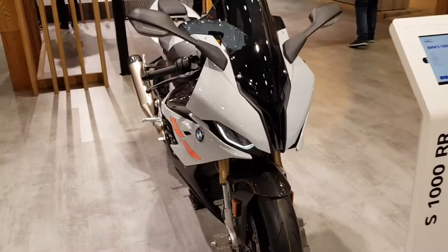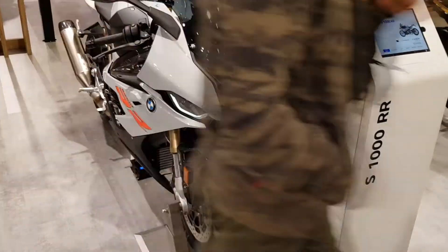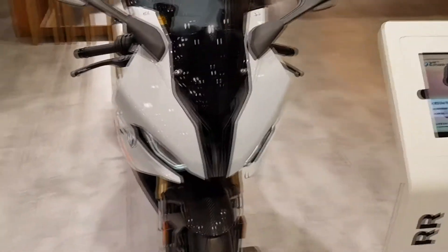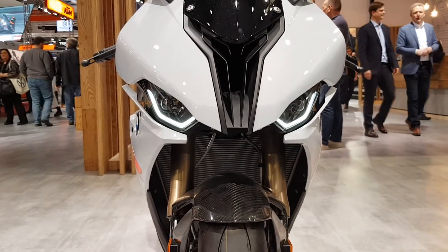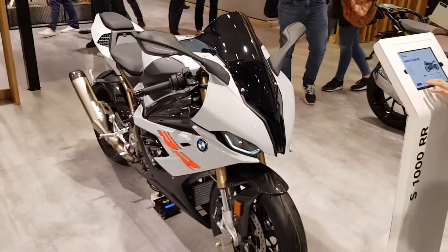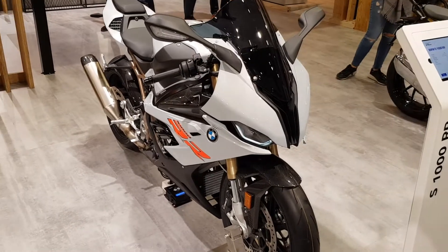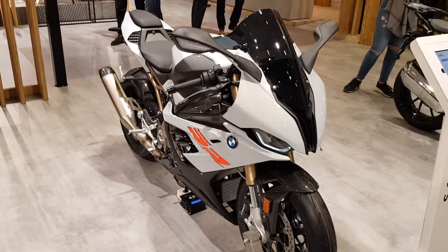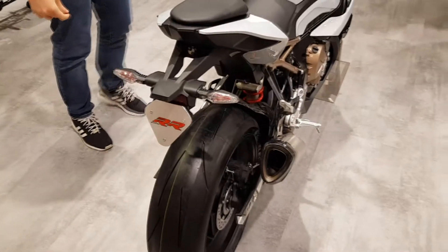Boys and girls, this is the S1000RR. Just look at it — I think it's freaking gorgeous. It's the only bike I'd be willing to trade my bike for, I think. One of the only ones. But the price is a bit too much, and a bit too much horsepower as well. It's a really nice bike, really fast. It actually has tail lights in the blinkers.